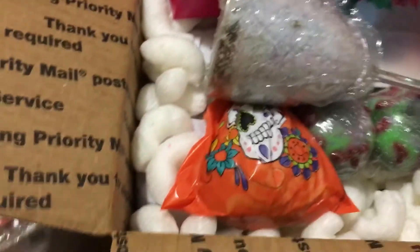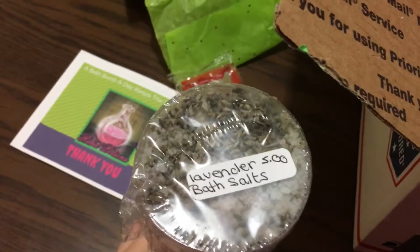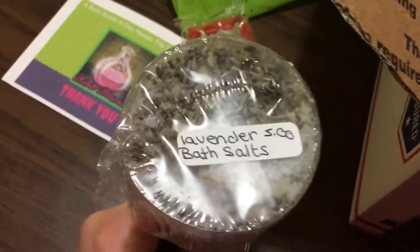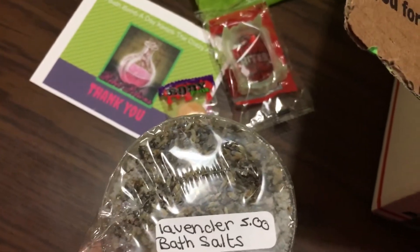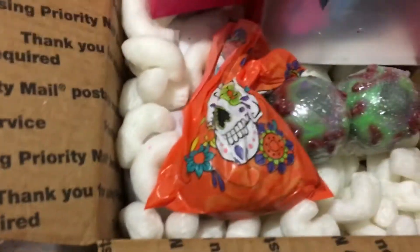I have lavender bath salts — I absolutely fell in love with the scent of these because they're made with essential oil and I love lavender essential oil. I will be making sure to put a strainer under these salts because we all know the lavender buds floating around in your tub look like bugs, but the salts are amazing and smell deliciously beautiful.